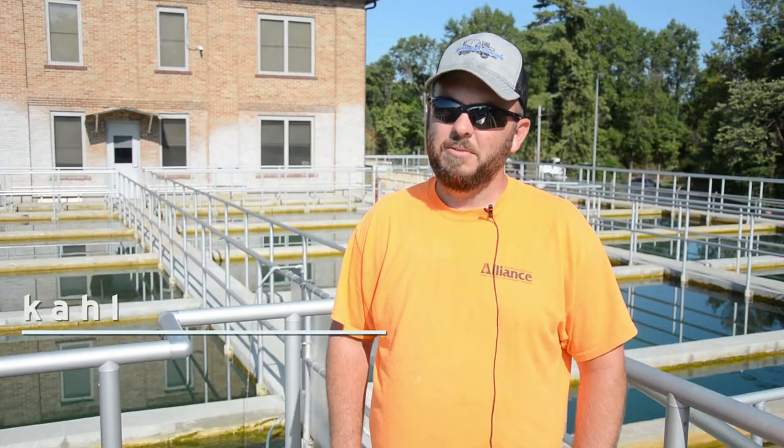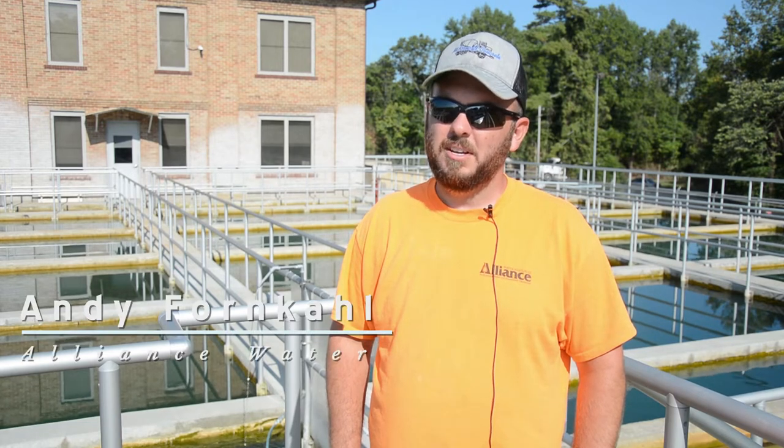Hi, my name is Andy. On behalf of Water and Wastewater Professionals Week, I'm going to give you a tour of the Cape Dorado water treatment plant.